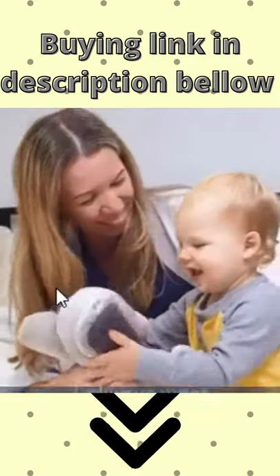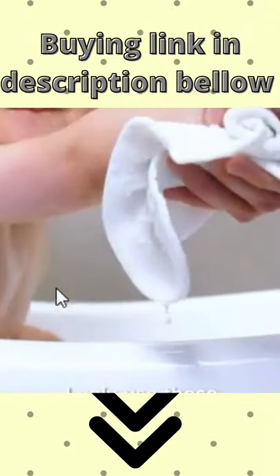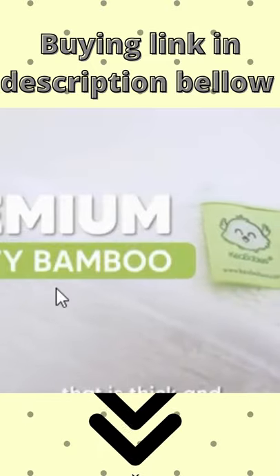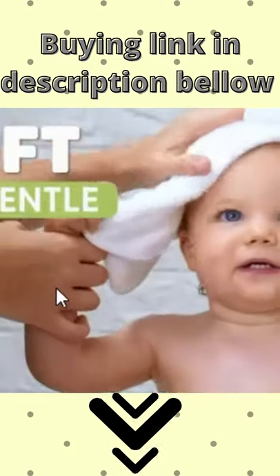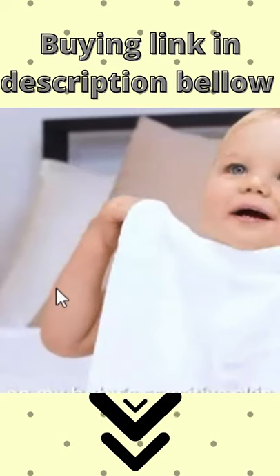When it comes to my baby, I always want what's best for him. That's why during bath time, I only use these organic deluxe baby washcloths by Kia Babies. It's made with premium quality bamboo that is thick and highly absorbent, which is great for working up a good lather during bath time. It's also super soft and gentle, and doesn't cause any irritation on my baby's sensitive skin.